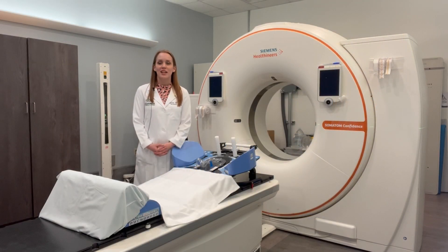Hi, my name is Ashlyn Everett and I'm a radiation oncologist here at Alliance Cancer Care. Today I want to talk to you about what to expect when you come in for your simulation appointment.